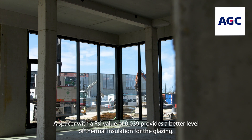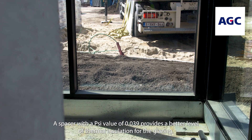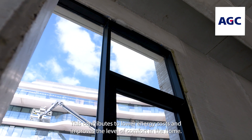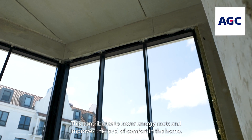A spacer with a PSI value of 0.039 provides a better level of thermal insulation for the glazing. This contributes to lower energy costs and improves the level of comfort in the home.